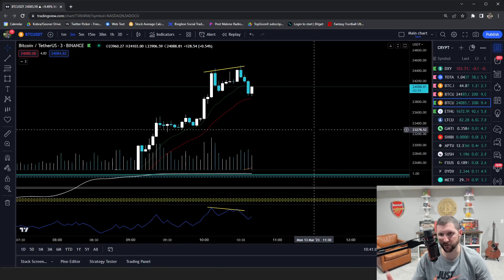All right, you guys. Nice Bitcoin pump this morning. Obviously, if you miss a pump, it's kind of risky to chase.